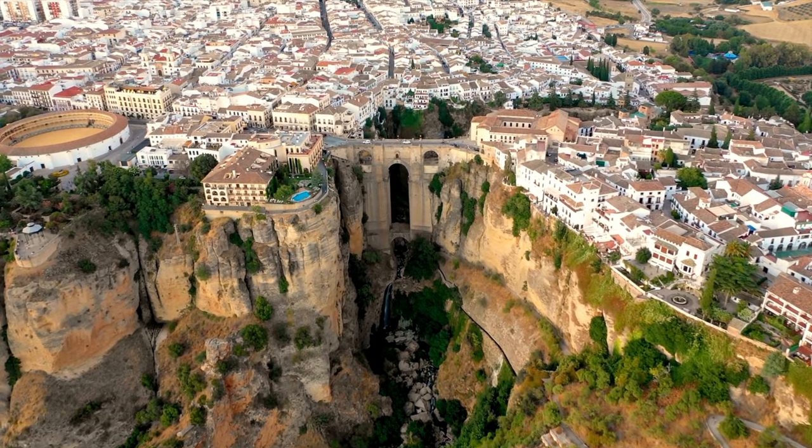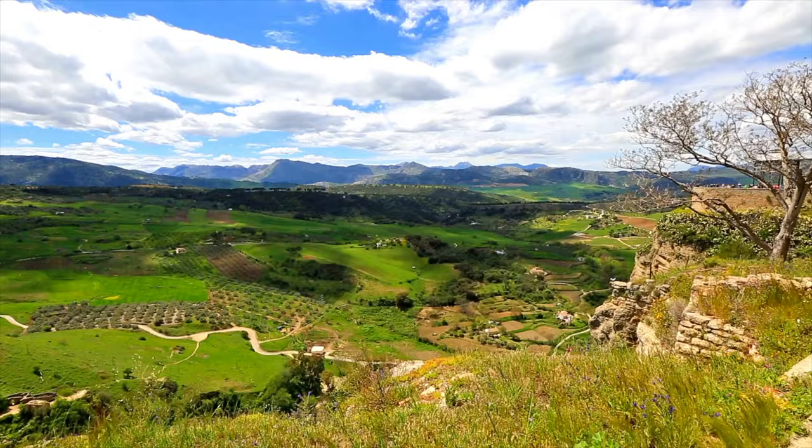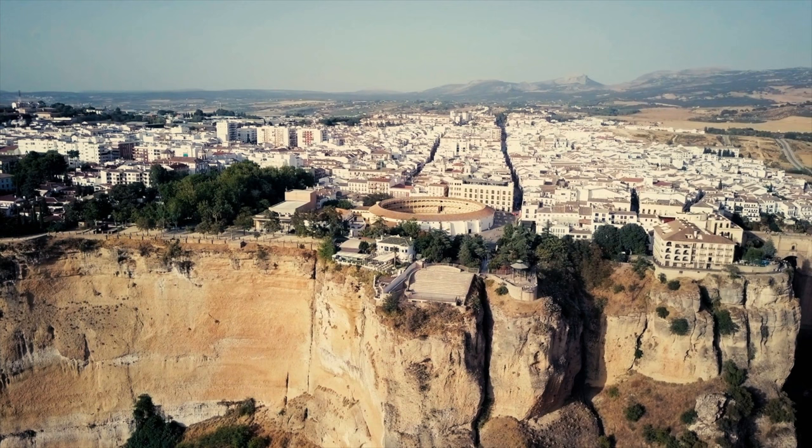Built on top of a 100-meter gorge is one of Spain's oldest and most charming cities, offering jaw-dropping views of the surrounding mountains and a beautiful old town to explore.